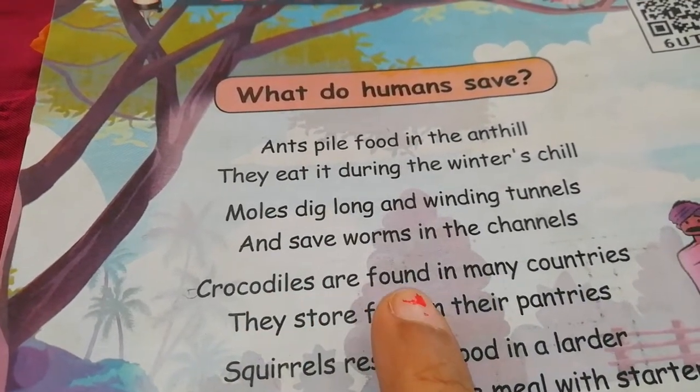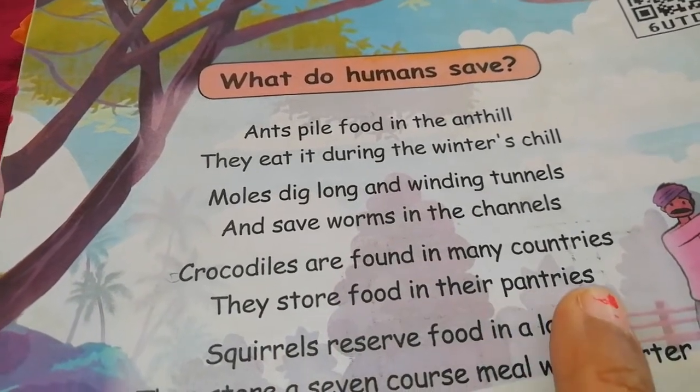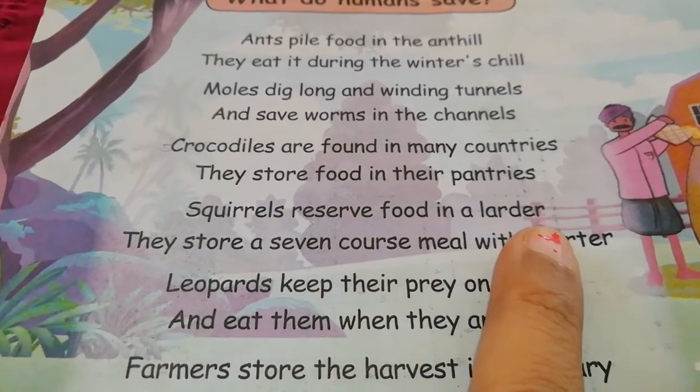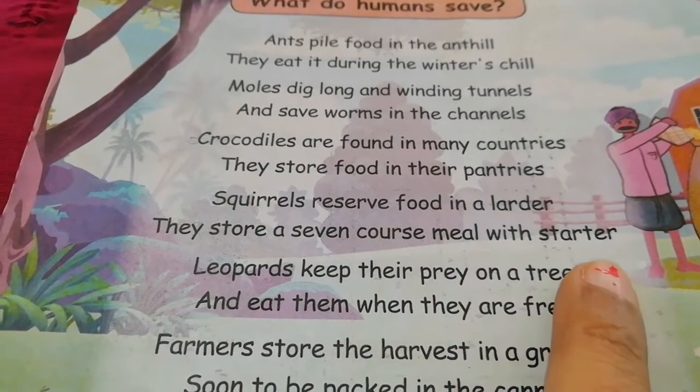Crocodiles are found in many countries. They store food in their pantries. Squirrels reserve food in a ladder. They store a seven-course meal with starter.